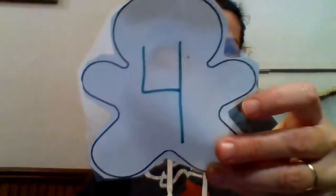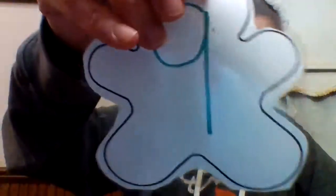All right. So for your gingerbreads, we have the number one, the number two, the number three, the number four, the number five, the number six, the number seven — our number this week — the number eight, the number nine, and a ten. One, two, three, four, five, six, seven, eight, nine, and ten. Two high fives!